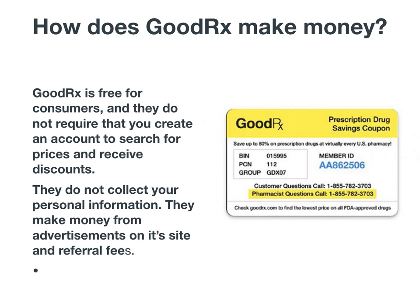How does GoodRx make money? GoodRx is free for consumers and they do not require that you create an account to search for prices and receive discounts. They do not collect your personal information. They make money from advertisements on their site and referral fees. You can go in just with your phone or a coupon and you'll get the discount.